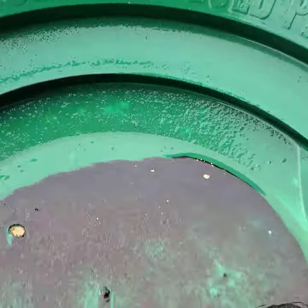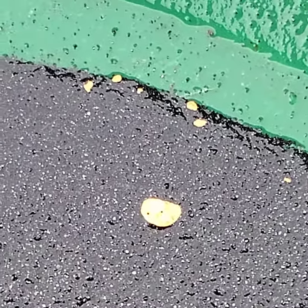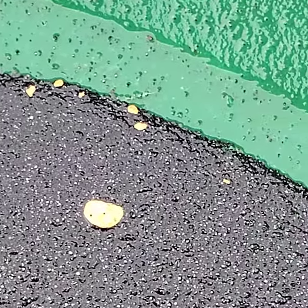There's the big flake. And a bunch of little guys. Nice.